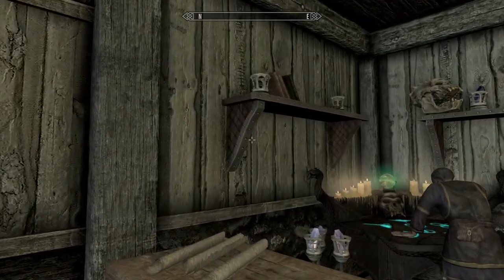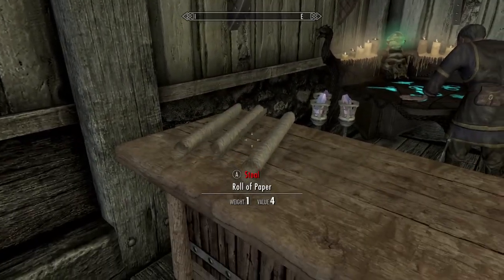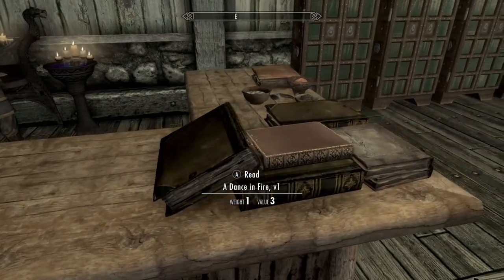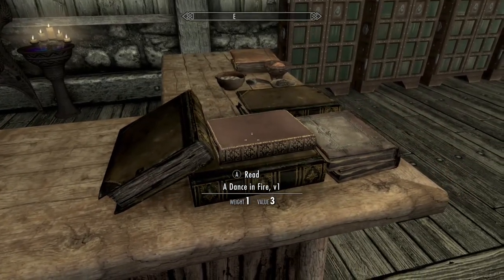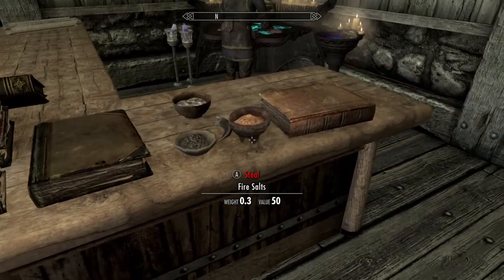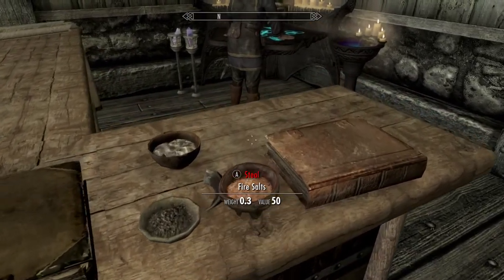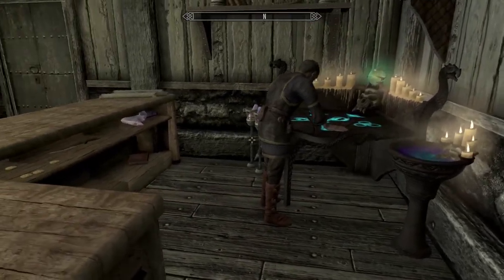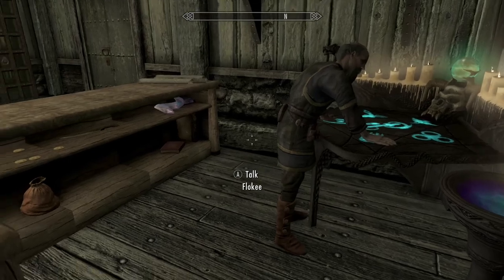It would have been nice if my followers could come in. He doesn't sell any of the black books. I love the fact that you're walking here and you can buy this stuff. This may be one we keep — the books anyway — but it's just the books.